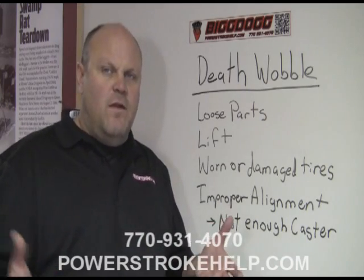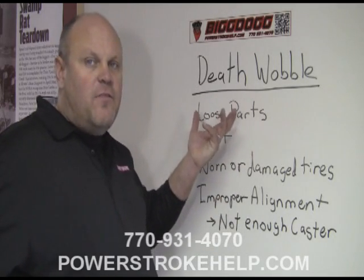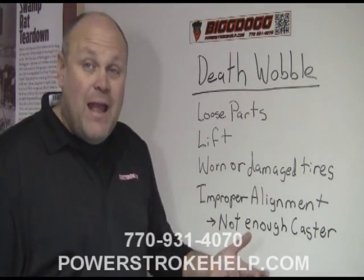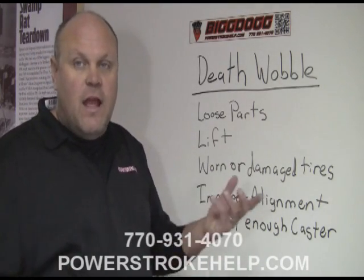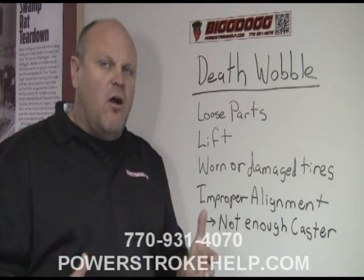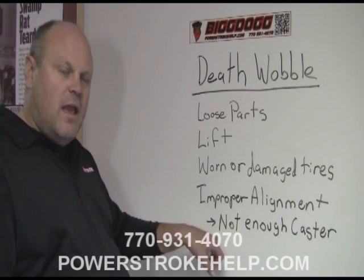In my situation, this wasn't the case. It's a 60,000-mile vehicle, all the ball joints are tight, the steering box is tight, tires are brand new. I replaced the steering dampener on it and we still had situations. So I had to really take a hard look at what was going on, and we came down to this one last thing.